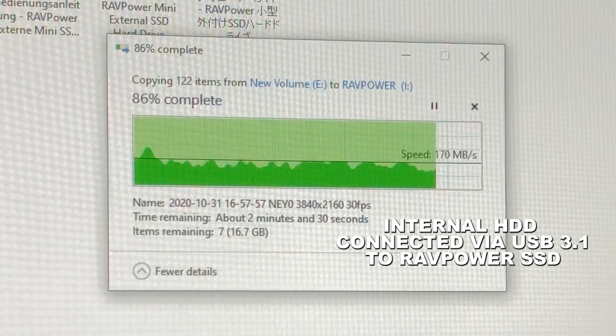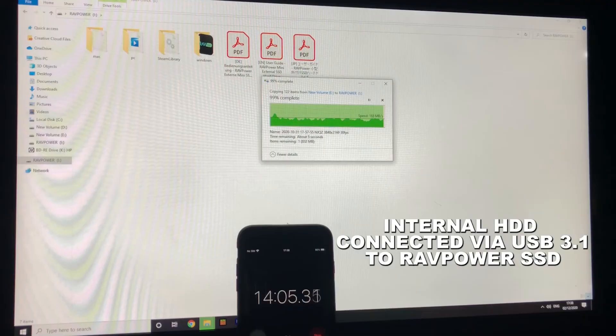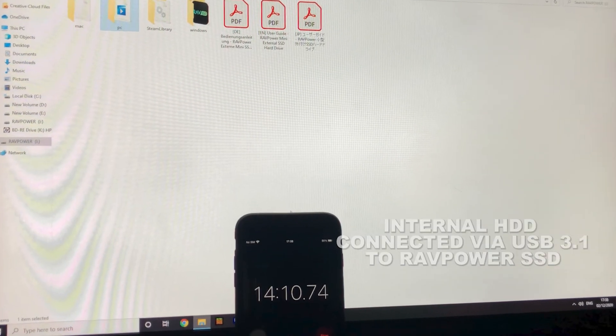I also tried out how long it would take to back up an old hard disk drive with a whopping 124GB worth of video footage on it. Now in the past, I've had to rely on microSD cards, and it would usually take between two or even three hours. But the good news is, with this device, it did it in just over 14 minutes, reaching speeds of around 200MB per second.